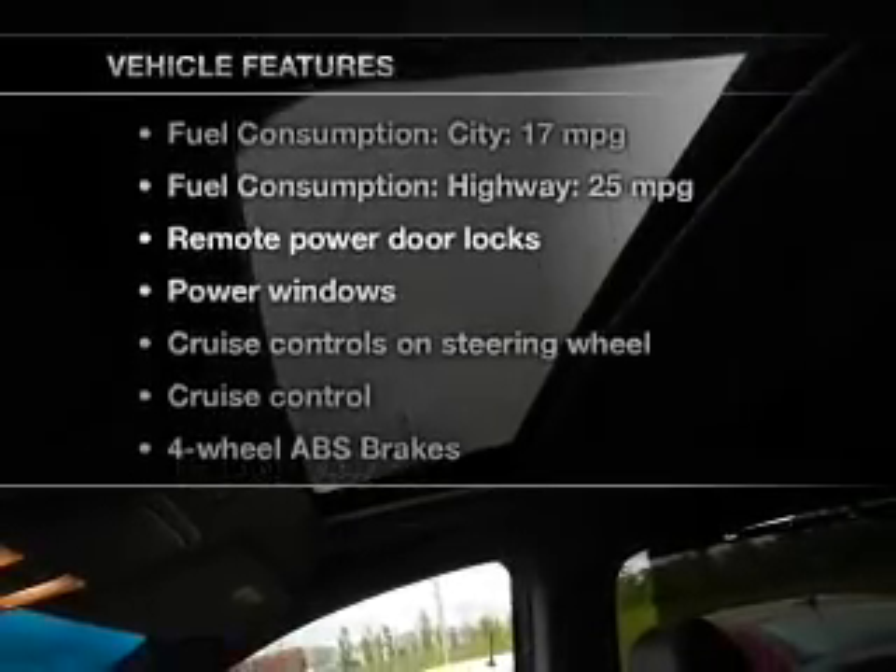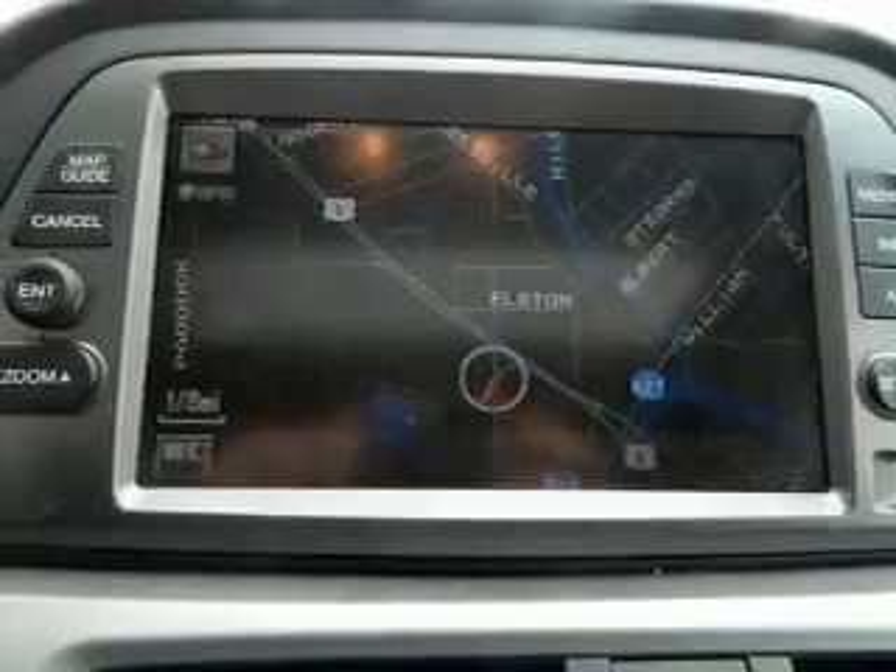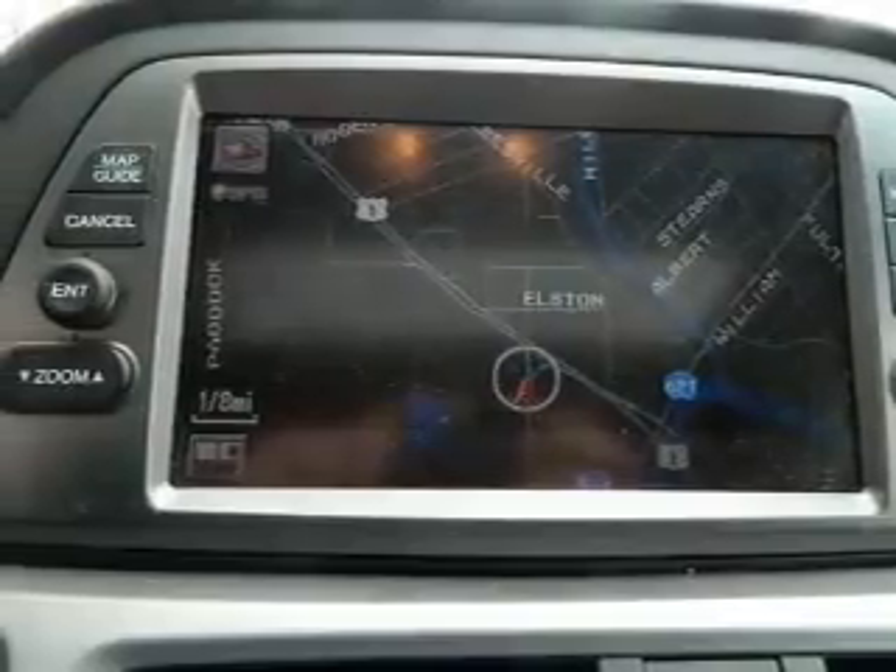Plus, enjoy these notable features that are included in this vehicle: leather seats, power door locks, power windows, cruise control, a DVD system, an AM FM stereo with multi-disc CD player, and satellite radio.